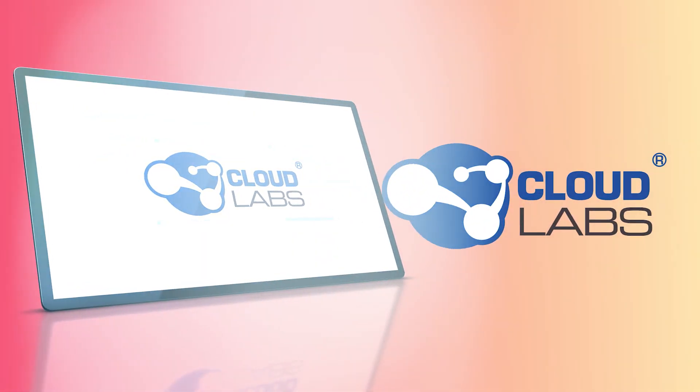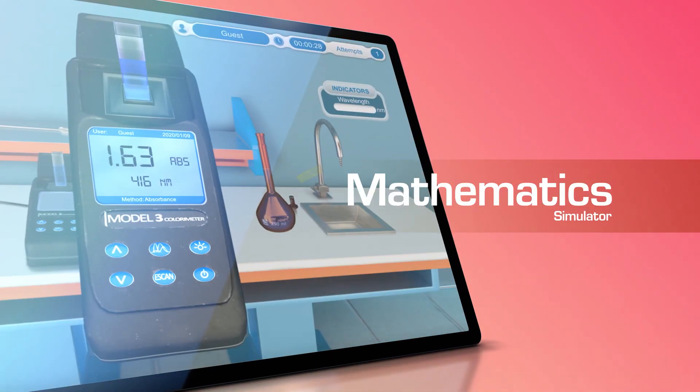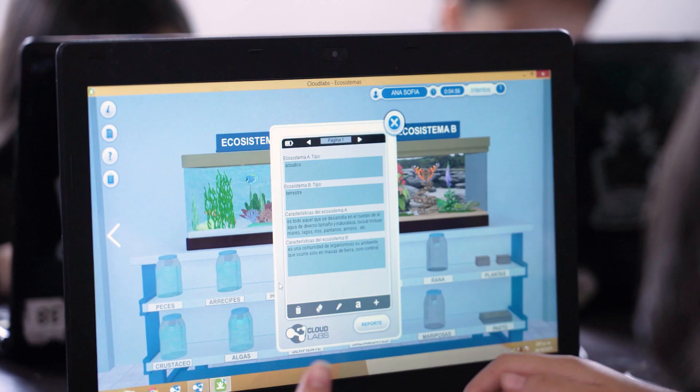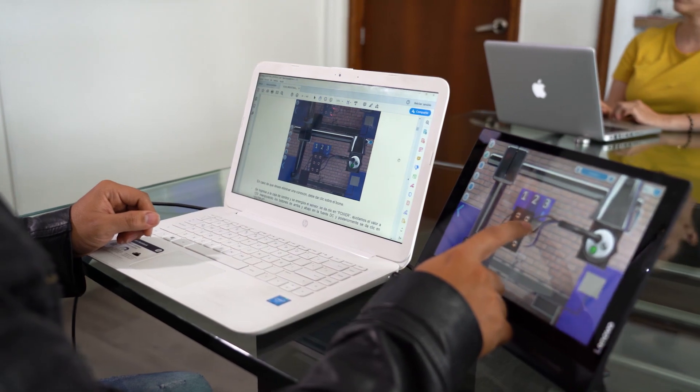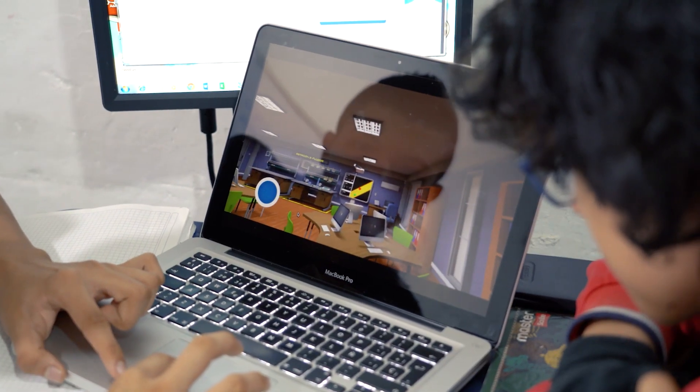CloudLabs provides simulators for chemistry, physics, biology, mathematics, technology, robotics, engineering, and agriculture. Each of these areas are composed of learning units, adjusted to curricular standards, and contain the concepts for the development of the laboratory practices.